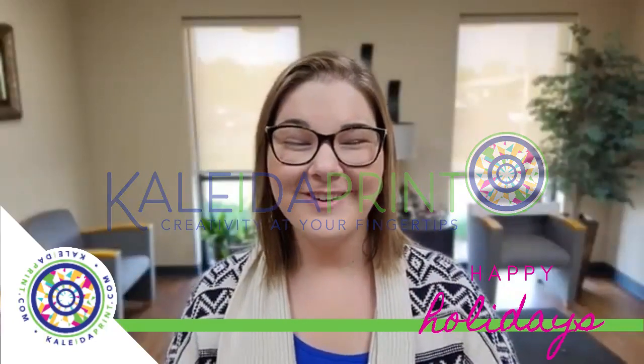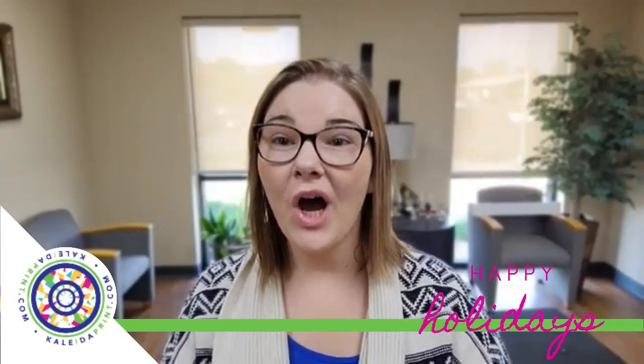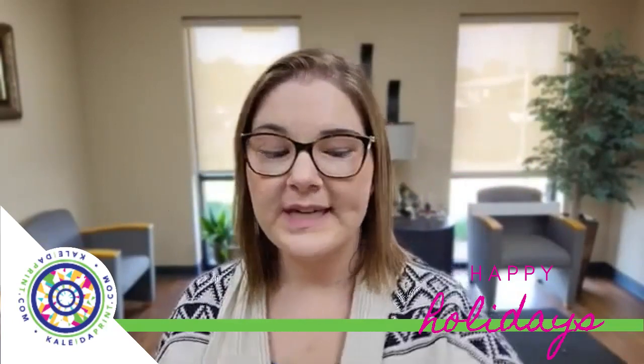Hey guys, Hannah with Kaleidoprint. Just wanted to pop on and say hey. We have some awesome new wraps that just launched today. Go check them out on our website www.kaleidoprint.com. Just wanted to show you a few of those today.